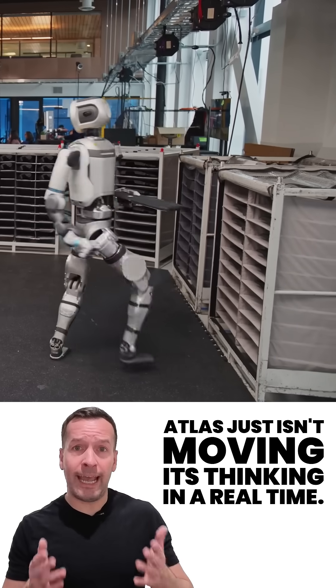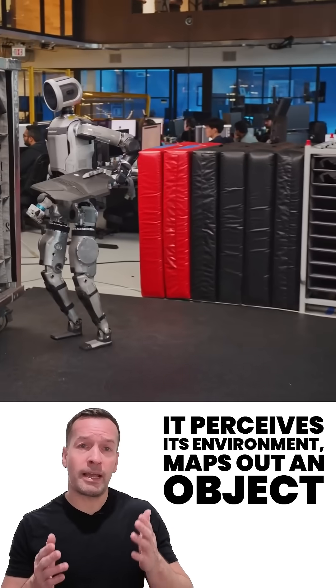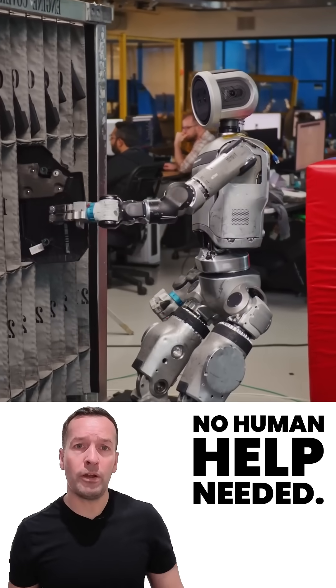Atlas just isn't moving, it's thinking. In real time, it perceives its environment, maps out an object like an engine cover and decides how best to pick them up and where to place them. No human help needed.